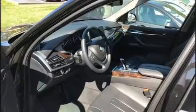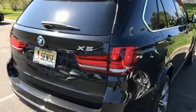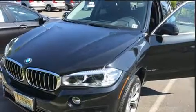Discerning drivers will appreciate the 2015 BMW X5. With just over 30,000 miles on the odometer, this four-door sport utility vehicle prioritizes comfort, safety, and convenience. It features an automatic transmission, all-wheel drive, and a three-liter six-cylinder engine. A turbocharger further enhances performance while also preserving fuel economy.